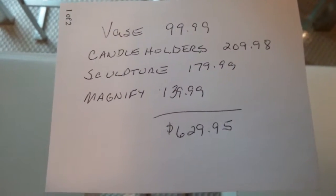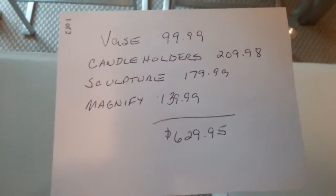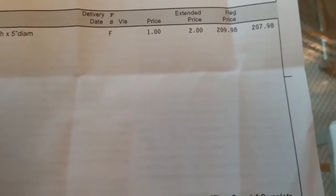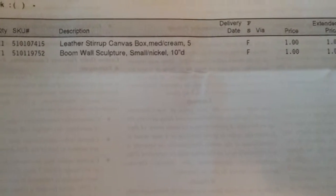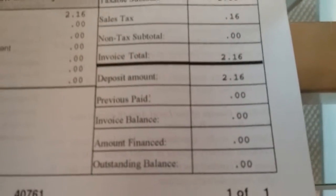The candlestick holders were regularly $209.98, the wall sculpture was $179.99, the magnifying glass was $139.99, and the vase was $99.99. Here's my receipt — you'll see the regular price for the candle holders at $209.98, and here's my total: $2.16. The vase receipt and the magnifying glass and wall sculpture receipts show the same — I paid $2.16 for each.